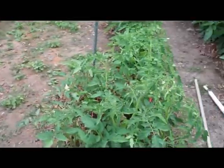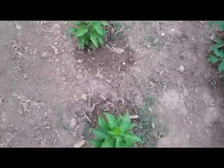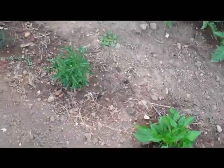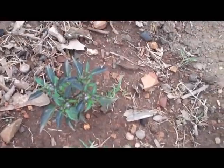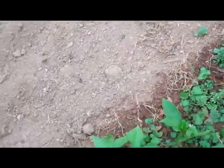Got more tomatoes here. This row I haven't tied up yet. It's got peppers starting to bloom — this one's got little blooms all over it, and that one does too. More peppers.